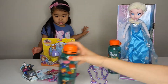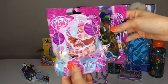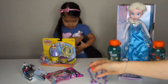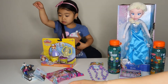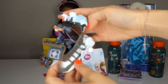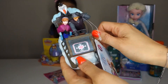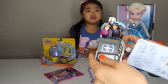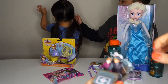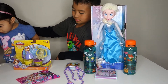And we have the My Little Pony blind bag too. And last one — this is Anna and Kristoff and Olaf on a sled. It's a wind-up toy. We're gonna wind it up!